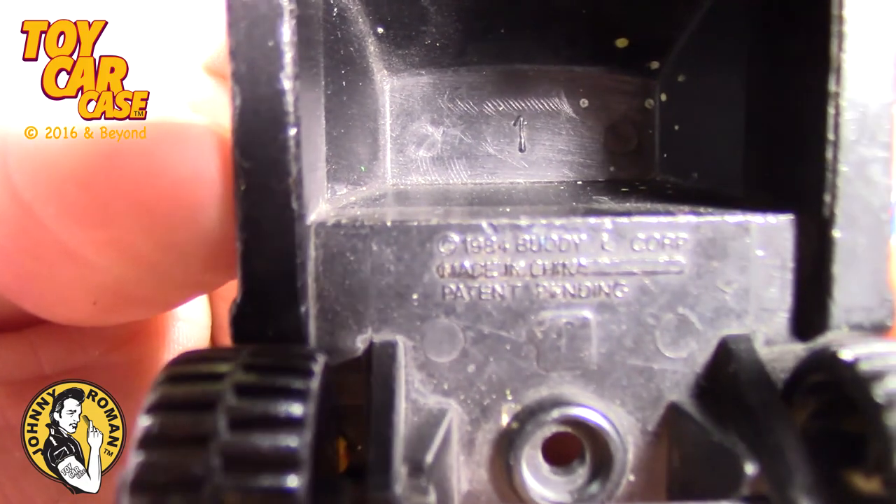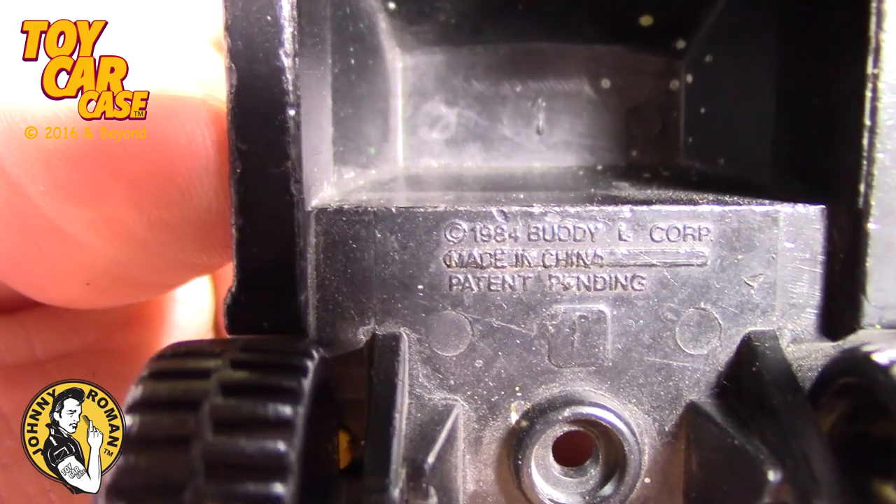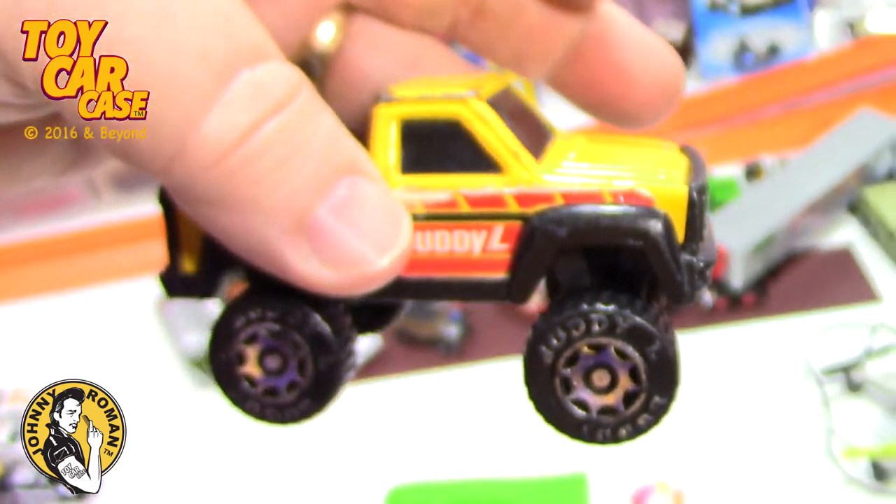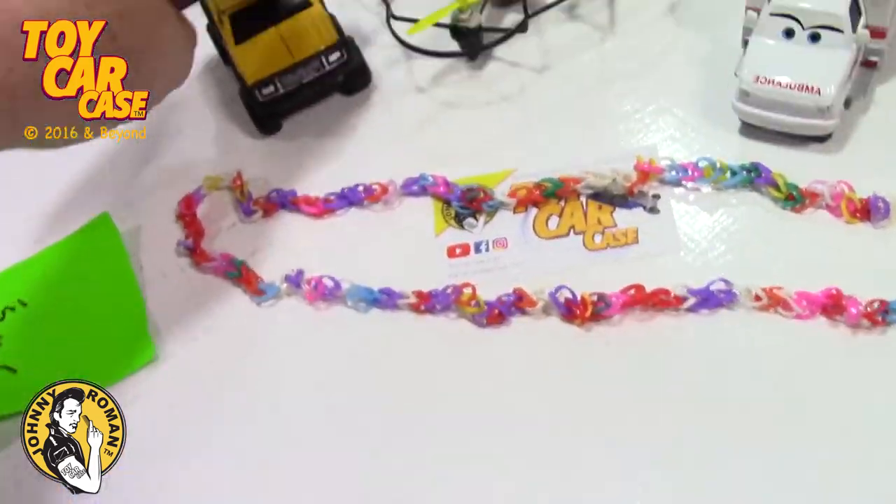Looks like it's a Tonka, 1984 patent pending. That's a nice little truck. We'll add that to our pile of stuff.